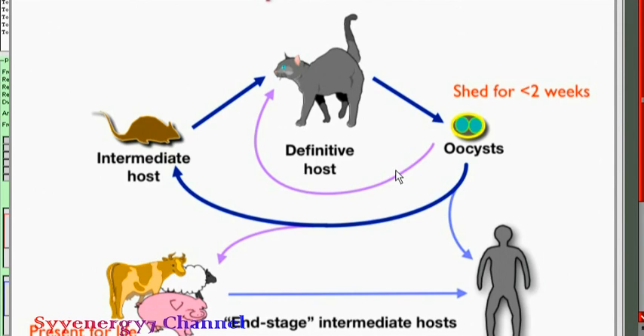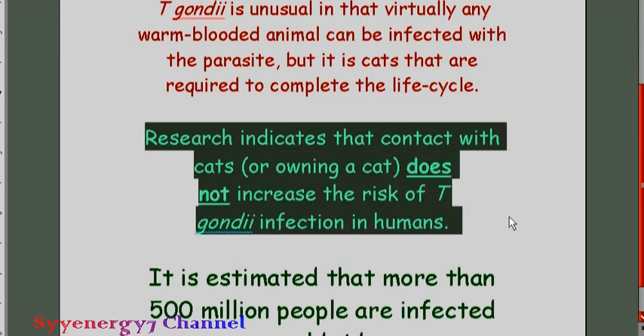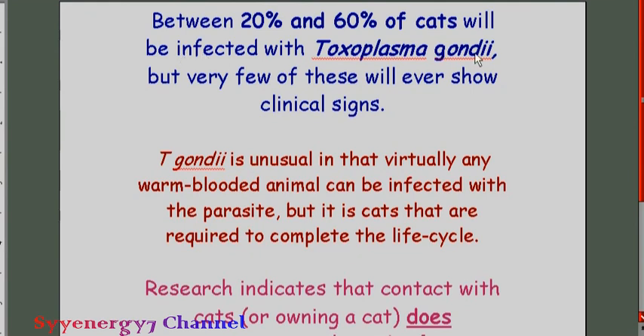This is a very interesting type of parasite — it's not only found in cats, it's found in most warm-blooded animals including humans, but it needs a cat to complete its life cycle. There are ways to get rid of it, including possibly some electronic methods. Owning a cat does not necessarily increase the risk of T. gondii infection in humans, but if you own a cat, there's a good chance your cat has this parasite, and you probably want to try to get rid of it.